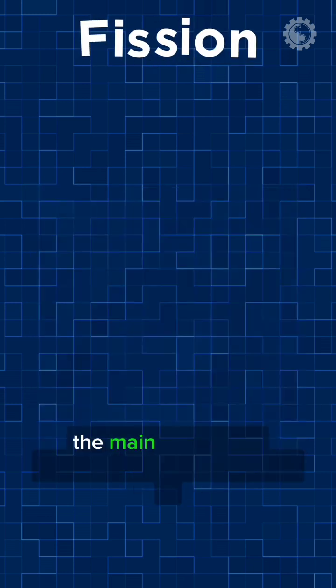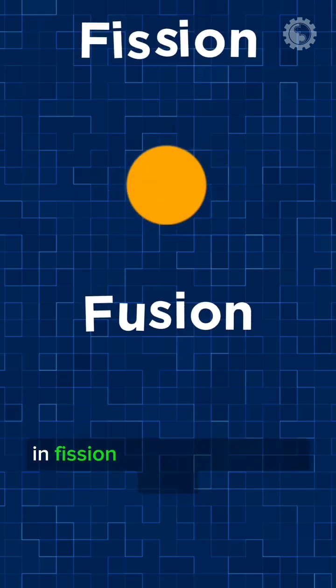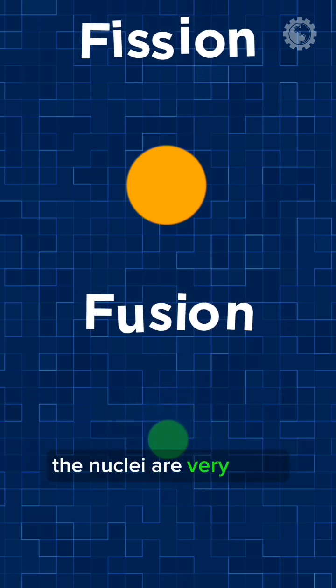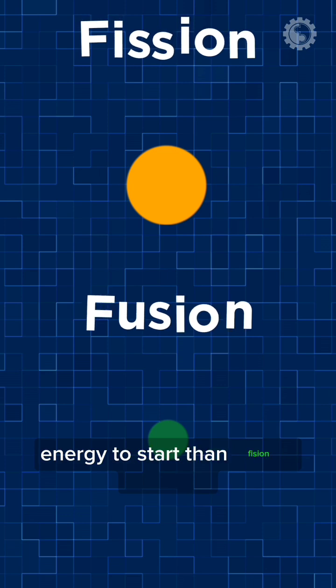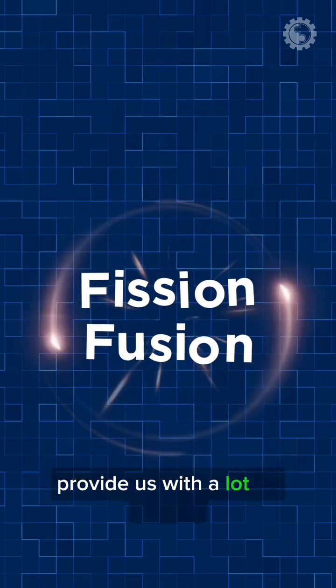The main difference between fission and fusion is the size of the nuclei involved. In fission, the nuclei are very large, while in fusion, the nuclei are very small. This is why fusion reactions require much more energy to start than fission reactions, though both have the potential to provide us with a lot of energy.